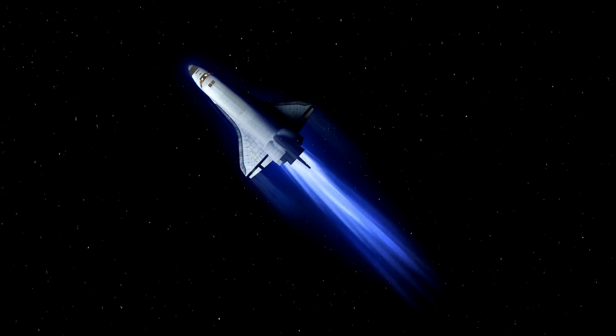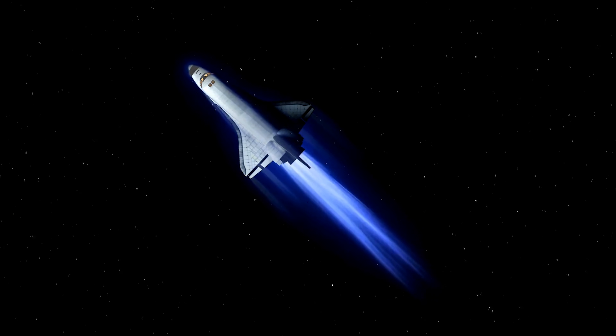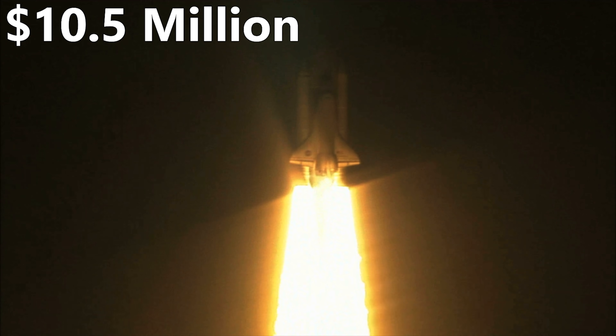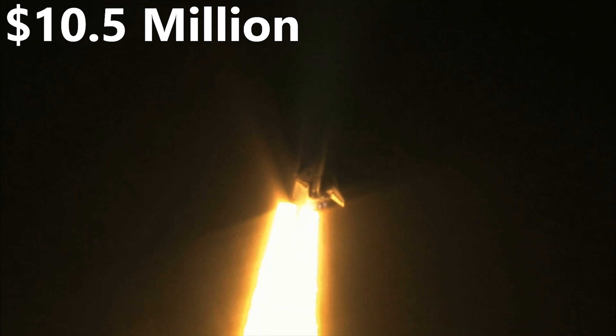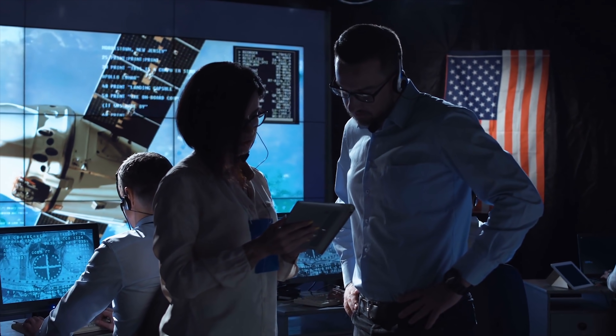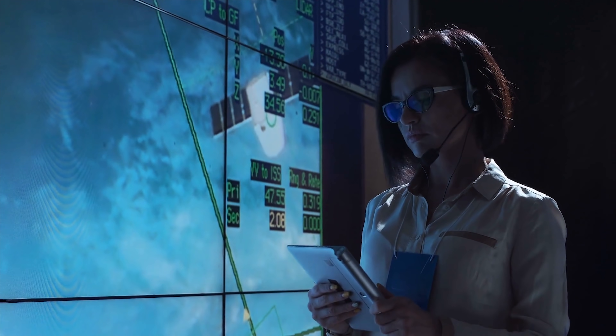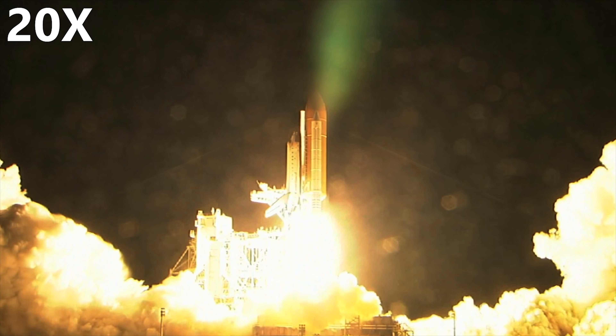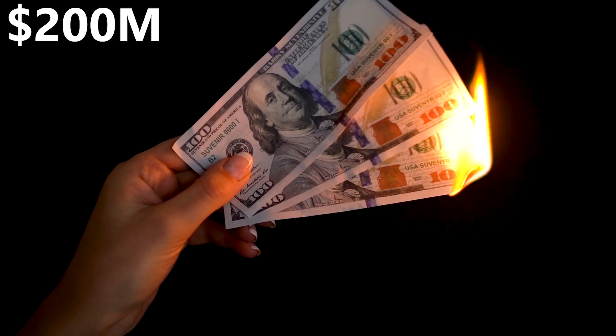Next up, the space shuttle program was run for way too long. Originally, in 1972, then NASA administrator James Fletcher proposed to Congress that the space shuttle would cost $5.15 billion to develop and boast a per-launch cost of just $10.5 million. NASA was actually pretty spot on with the development costs — they did slightly overrun the proposed $5.15 billion, but that's basically a given with every new development. Very quickly though, it became clear that the space shuttle would cost a minimum of 20 times their projected per-launch cost at over $200 million.